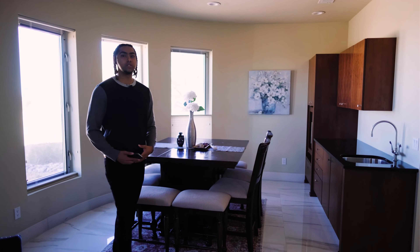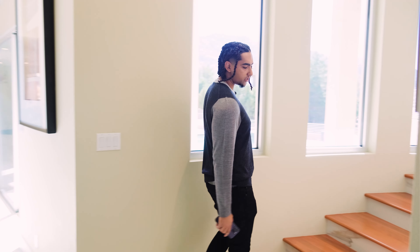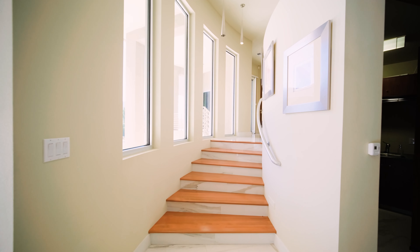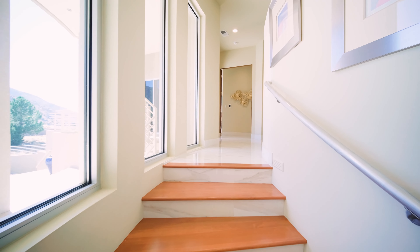This house is a tri-level home with three stories. We're going to make our way all the way to the third floor. Walking up these stairs, you'll notice the Alderwood accents that go all around the house. It's a really nice color combination with the marble and the Alderwood — really pleasing to the eyes, especially with all these windows, which really open up the space.